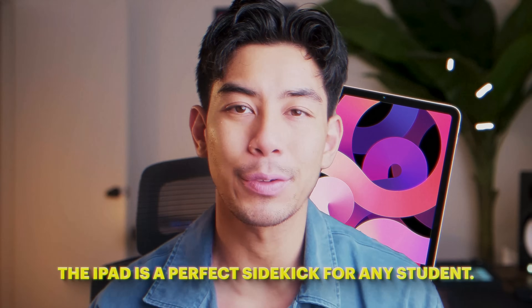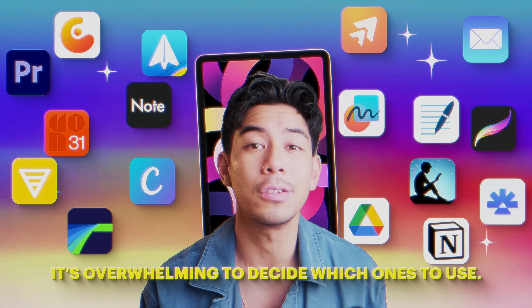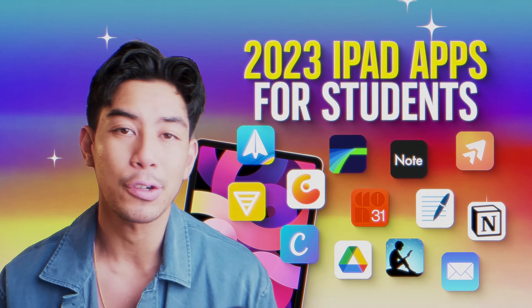The iPad is a perfect sidekick for any student. But with hundreds, if not thousands of apps, it's overwhelming to decide which ones to use. So I want to share all the apps that have been essential to my life as a busy student and now as a creator.